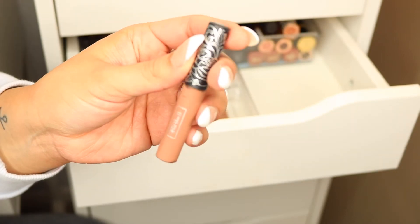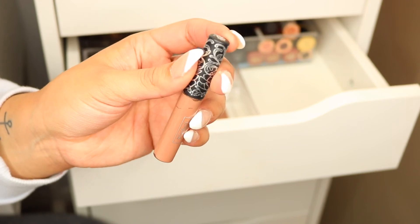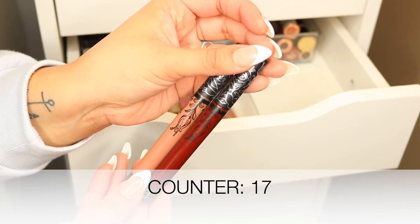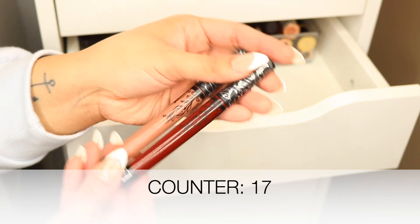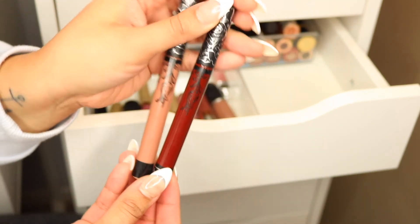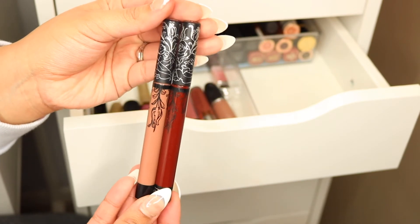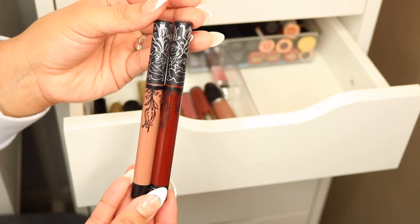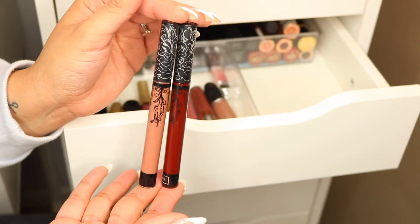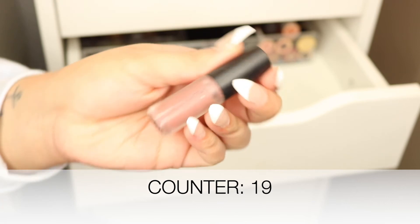This is another Kat Von D mini liquid lipstick in the shade 'Bow and Arrow' — I don't even remember when I got this and I never used it, so it's gonna go. But we have two full-size Kat Von D liquid lipsticks — 'Bow and Arrow' and 'Vampyra.' I love both shades but I have not used these in over a year and they're rather old, so they're gonna go.